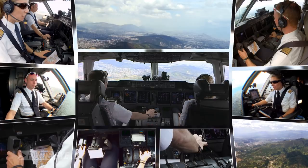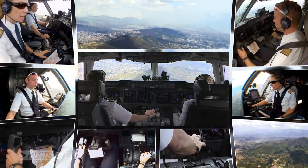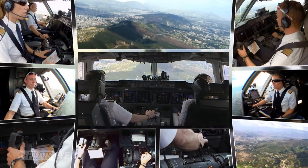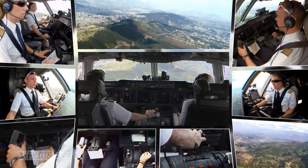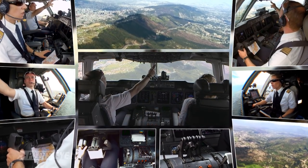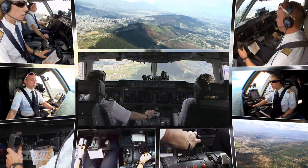Good afternoon, Lufthansa Cargo 8260, established ILS 35. Continue approach, runway 35. Wind 040 degrees, 02 knots. At the end of the runway, 3031. Approach your failure — Lufthansa Cargo 8260, continue approach.